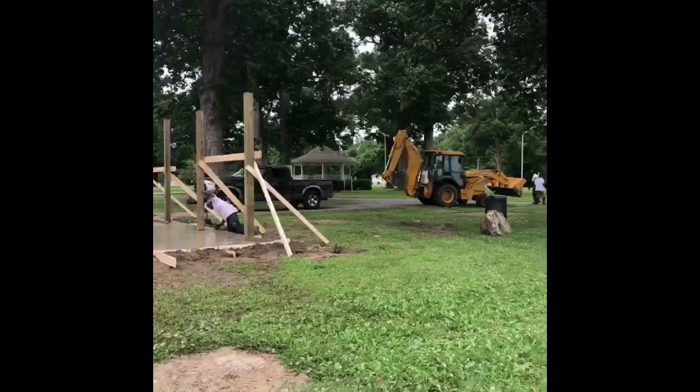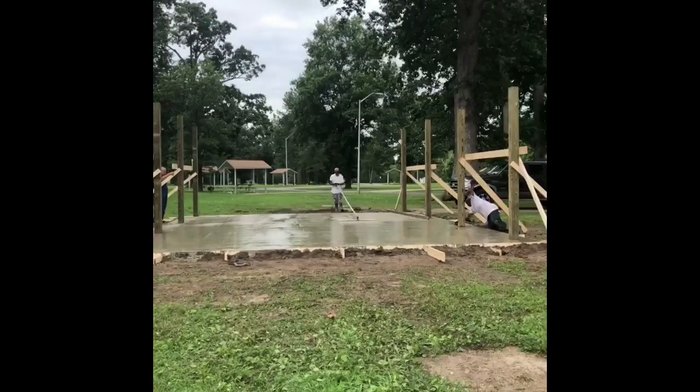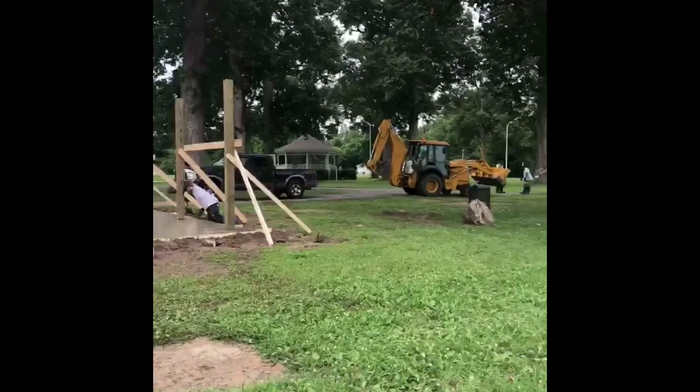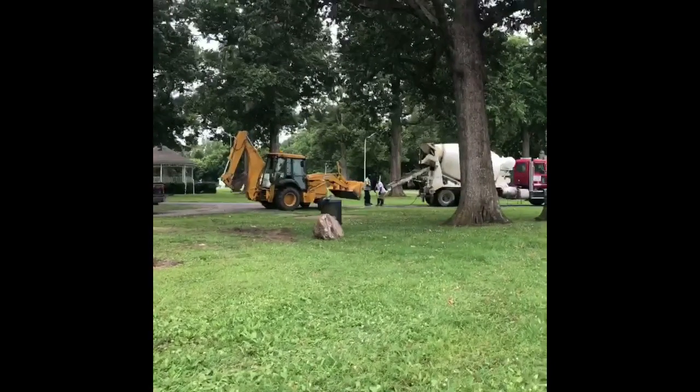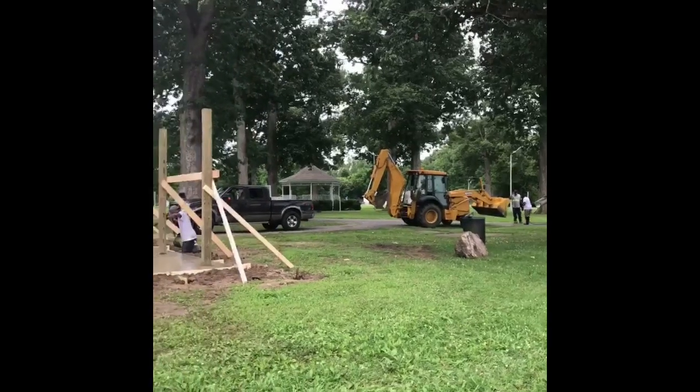So if you are driving to the park today, be sure to drive by slow since these guys are out here working and check it out. They're also using some of the concrete they had left over to fill in potholes, which is amazing and I appreciate so much.